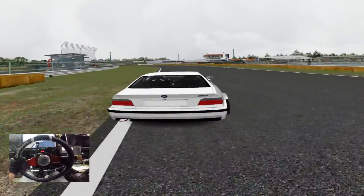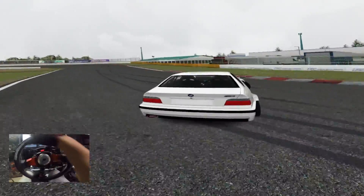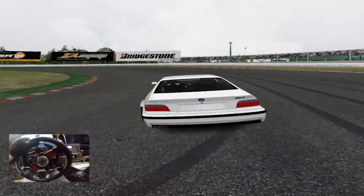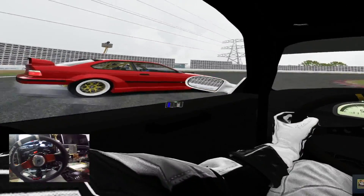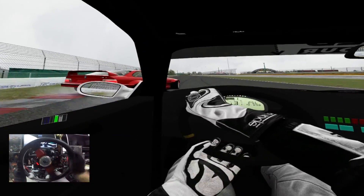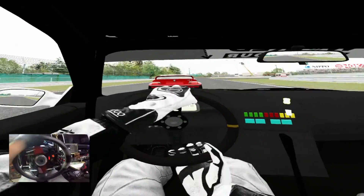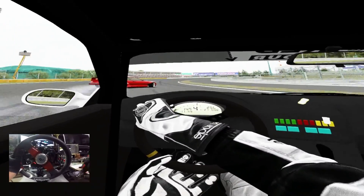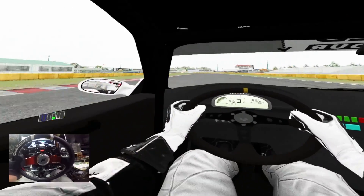It's so weird, bro. I feel like I'm actually at the movies playing on the big screen right now, to be completely honest with you. I'm going to drive it in fourth gear.